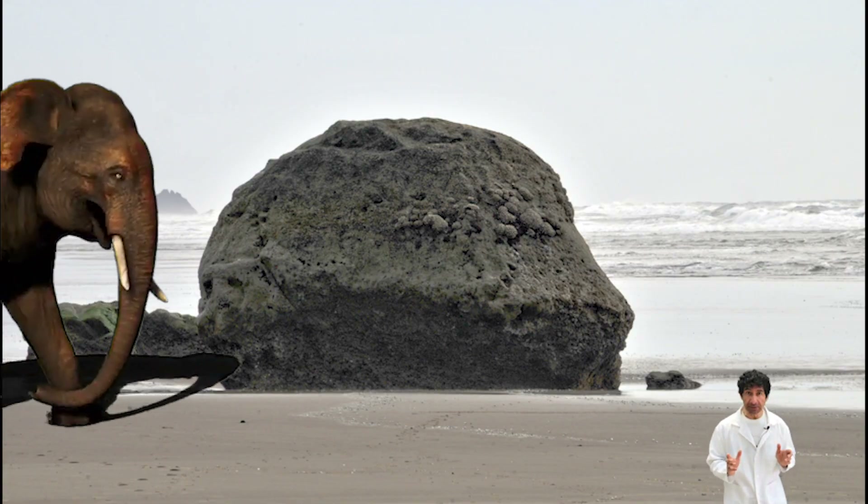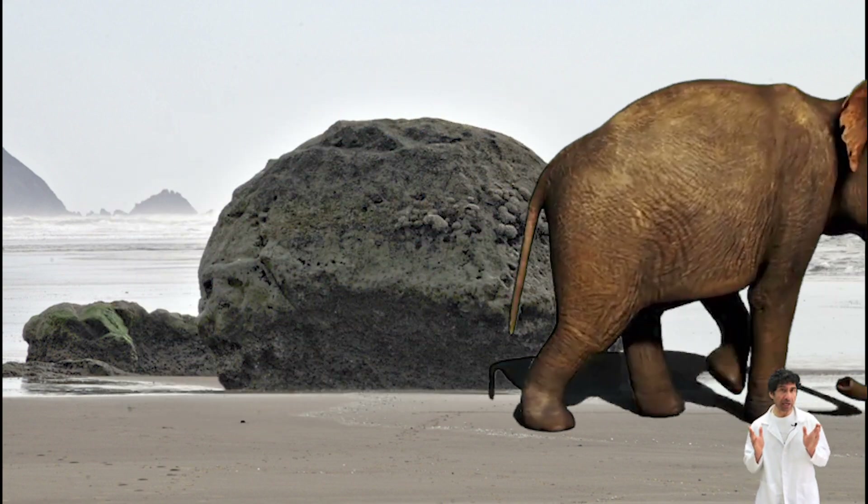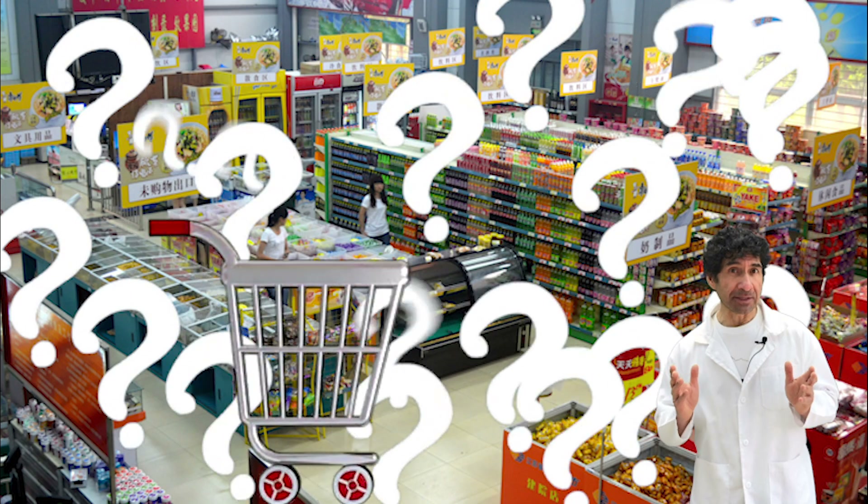The mass of an object affects whether the object moves when a force is applied to it. Think of an empty shopping cart at a supermarket. How much force does it take to start it moving? Not much, right?